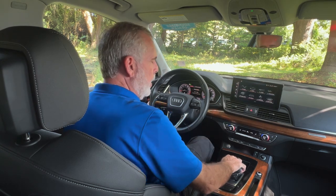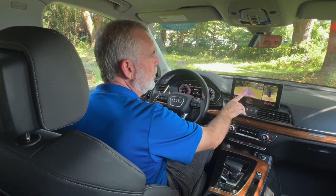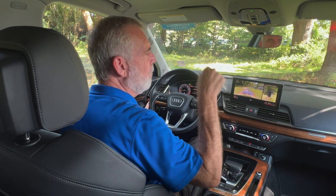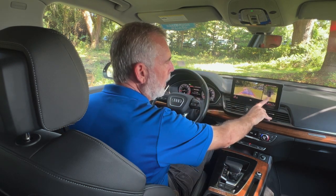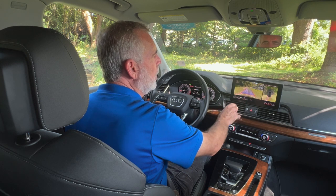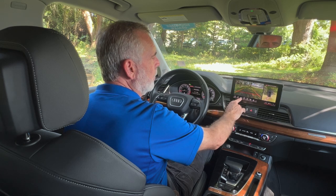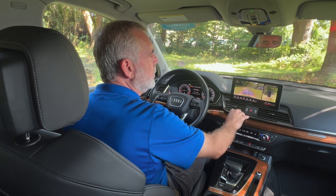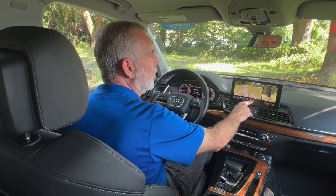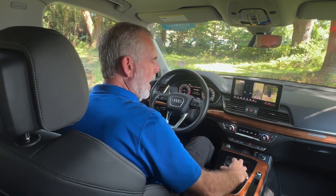When you put the vehicle in reverse, a big backup camera comes up showing two views — one looking directly at the back of the vehicle so we know we're safe to proceed, and another as though we're about 40 feet above looking down, so you can see what's behind, on each side, and in front. You can also change views using the camera controls: a front view, a tighter view, an overview, wider views left and right, and a rear view. Then put the vehicle back in park.